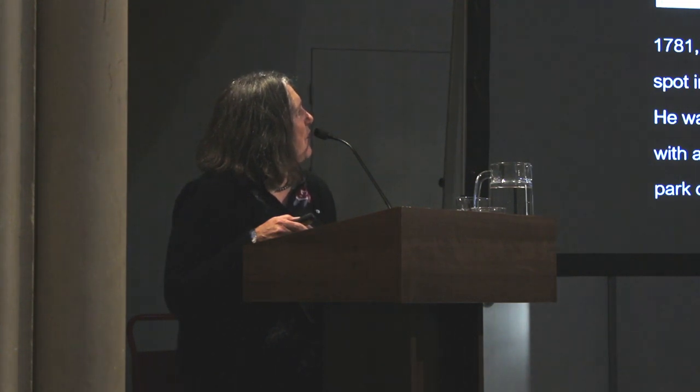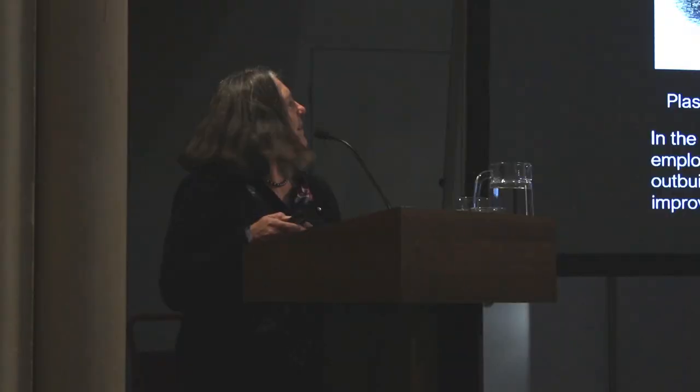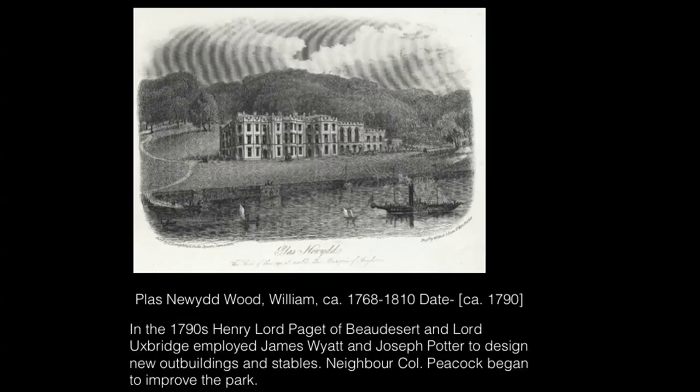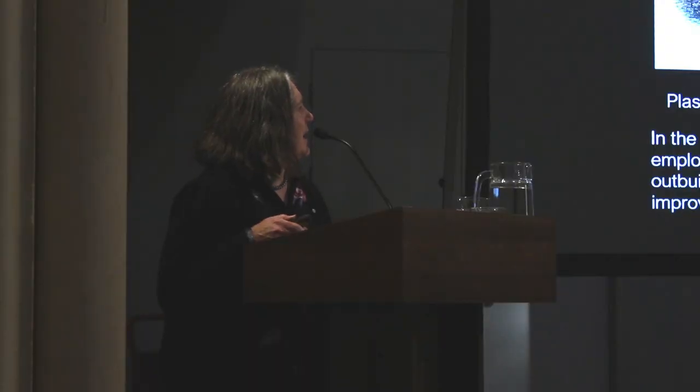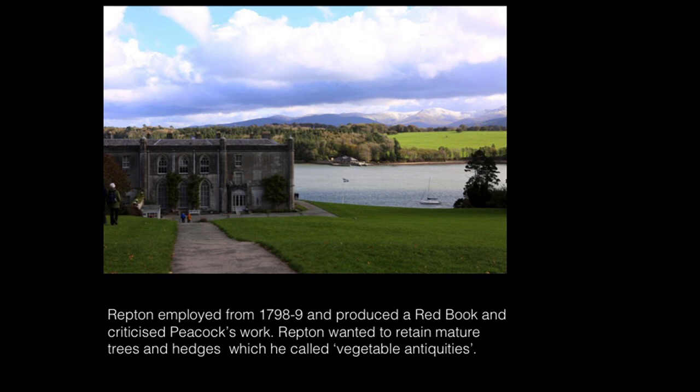This is another picture showing the house before Repton. You can see it was sort of Gothic — it had crenellations around the roofline and quite a lot of planting done around it, with a footpath down to the waterside. It was decided that this was rather old-fashioned as a house, and so in the 1790s it was modernised, mainly with James Wyatt, but Joseph Potter was involved in some of it, certainly the outbuildings. This is what you see today — the castellated Gothic design was changed for a more severe front.